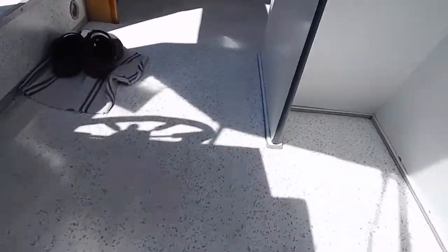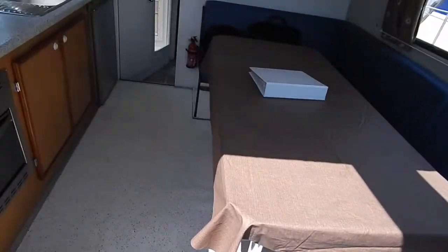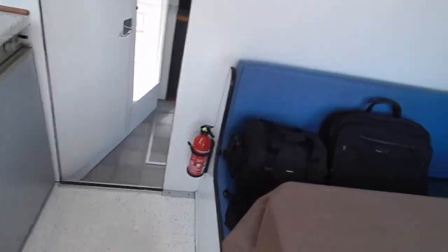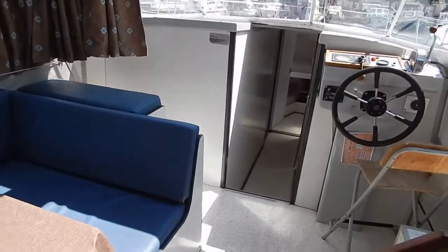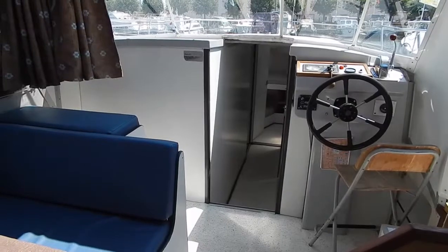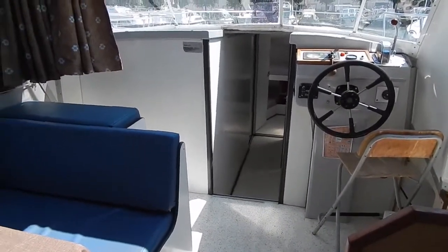Now the Nikols Riviera 1130 has got a little Nanni 28 horsepower driving a sail drive — really not making much noise at all. But if you'd like any more information, I'm Graeme from Boatshed Burgundy. All my contact details are on this page and I'll be very happy to hear from you.